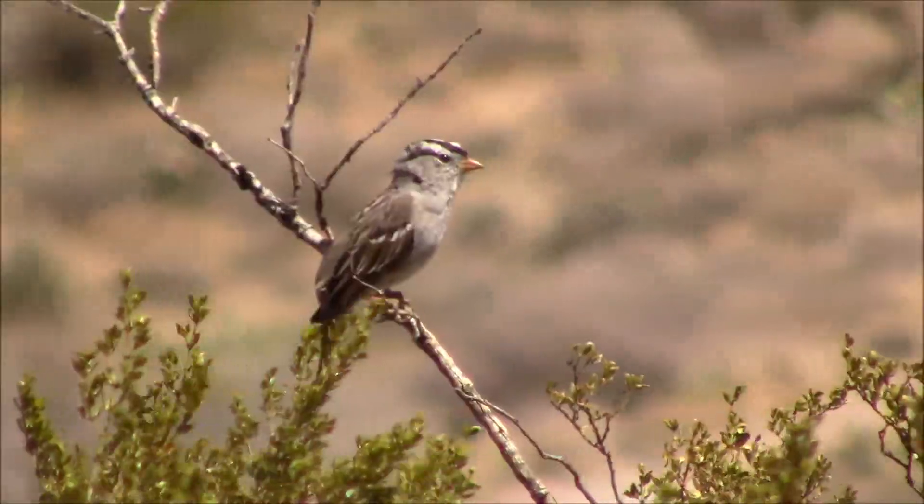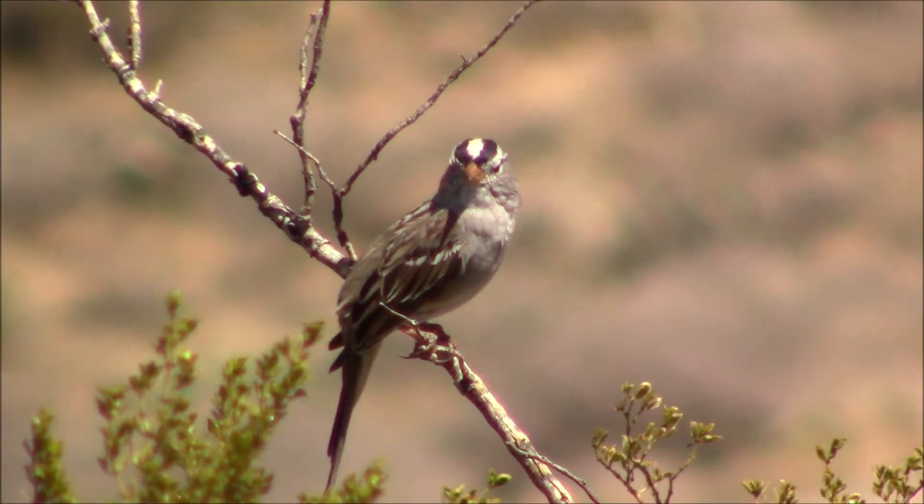It turned out to be a windy day today, but it doesn't seem to bother the birds any.